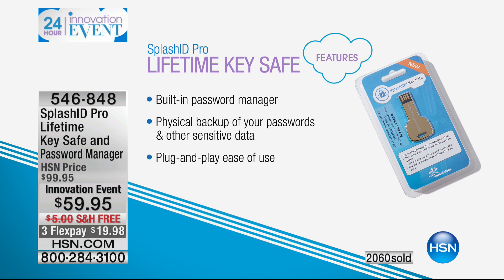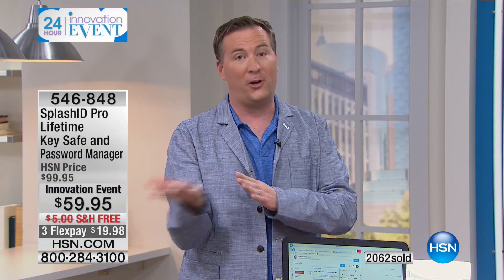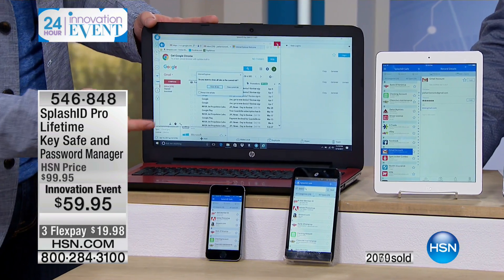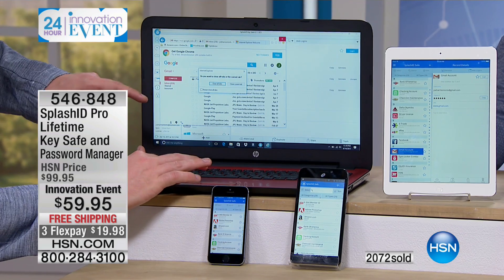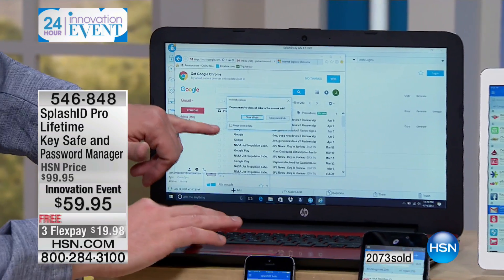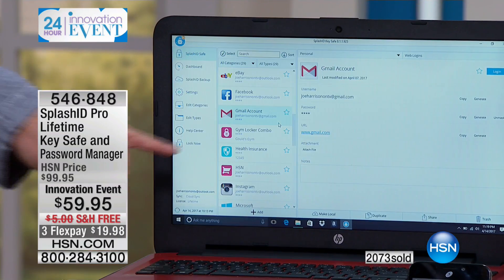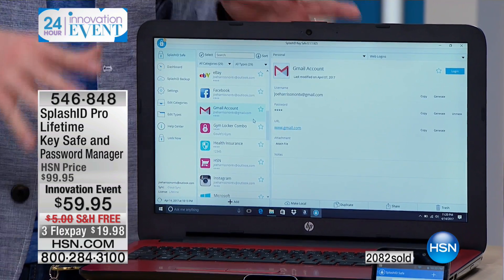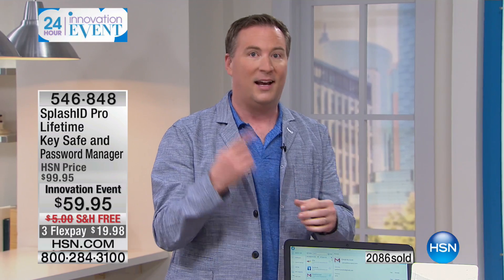Many of us use a password every single day — maybe that's your email — but then you go to your bank account maybe once a month and forget what that password is. Or maybe you file your taxes but don't access the Social Security site once a year. Companies want capitalized letters, lowercase, symbols — it gets complicated. SplashID gets rid of all that complication. The only password you need is for SplashID, and it automatically logs you in everywhere. If you change your Gmail password, it updates on your phones and tablets automatically.